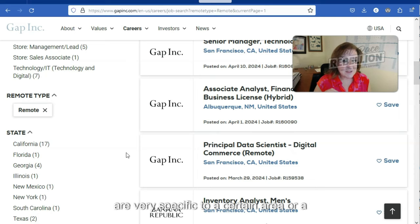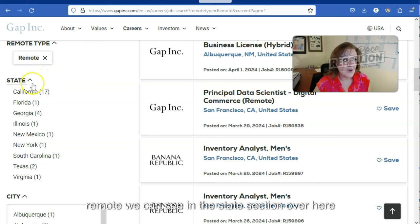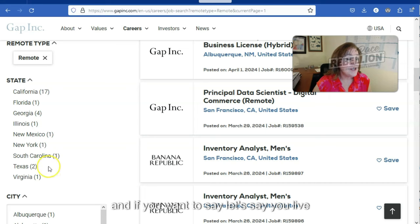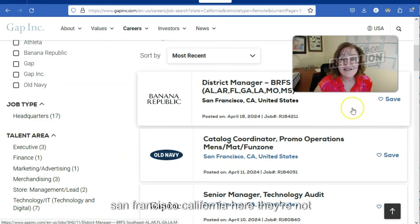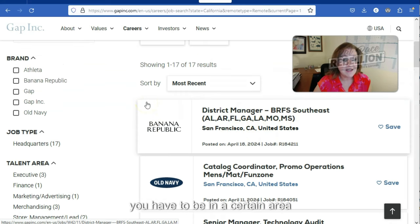One thing I noticed in doing my research for this video is that Gap does, in some cases, offer remote jobs that are very specific to a certain area or state. Now that we've selected remote, we can see in the state section that only certain states are listed. This is a good way to quickly tell whether any of the jobs in the right-hand column are going to be available to you. So we can see currently they have just a handful of states. If you live in California, for example, click on that, and the results you see are very specific — all open in California and all remote. Even though it shows San Francisco, California, they're not necessarily regional; you'll need to look at the job listings you're most interested in to see if they specify you have to be in a certain area.